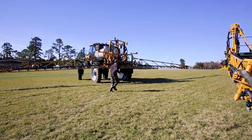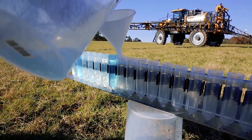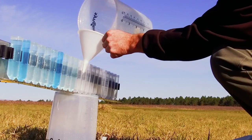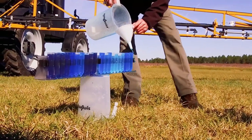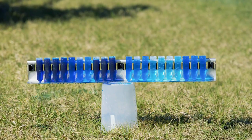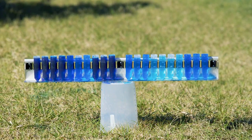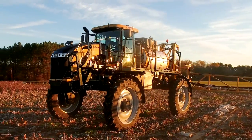Shane collects product from the tips at the end of each section on the C-series. As you can see, after the recovery process, there is very little product left in the system. When compared to the product collected from the B-series Rogator, you are looking at least twice as much time and wasted product to flush the boomed plumbing. Multiplied over several application jobs, that begins to really add up.